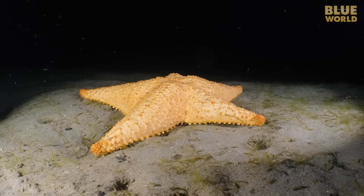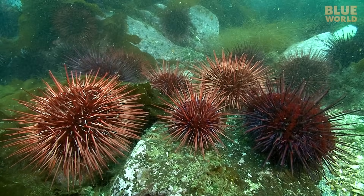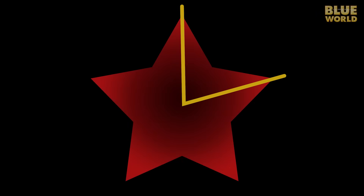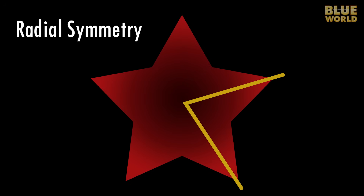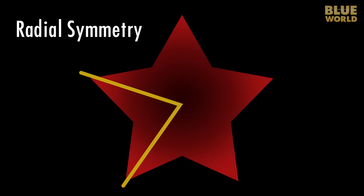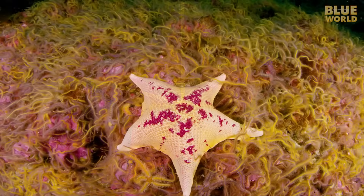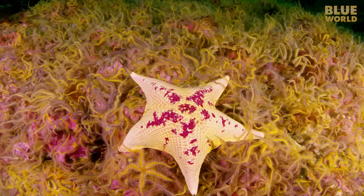This phylum exists exclusively in the sea and cannot be found on land or in fresh water. All echinoderms have one thing in common: radial symmetry. This means that the creatures have appendages that point outward from the center of the body like the spokes on a bicycle wheel. Furthermore, these appendages usually occur in multiples of 5, although there are a few exceptions to that as well.